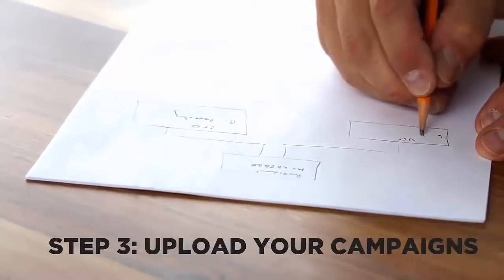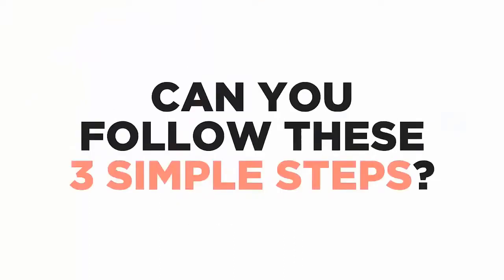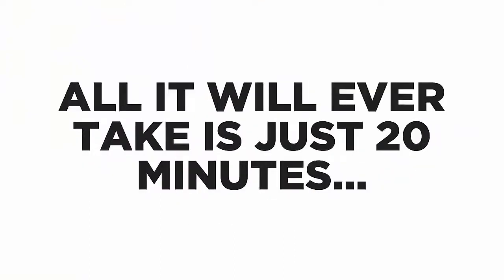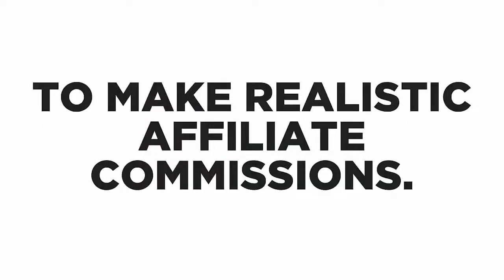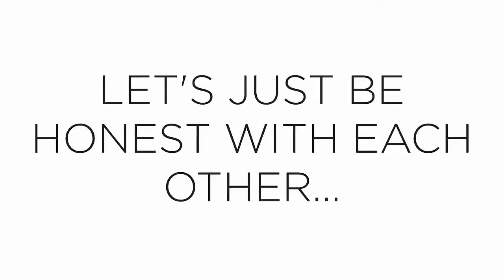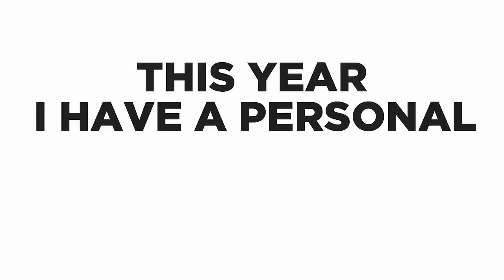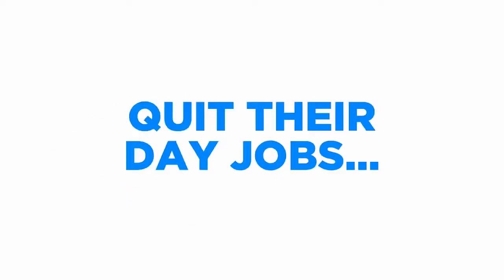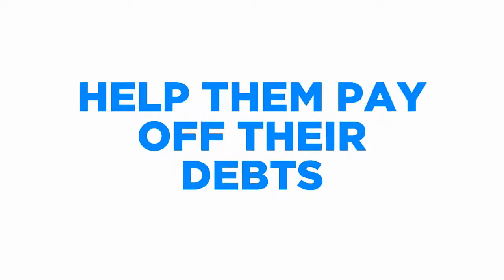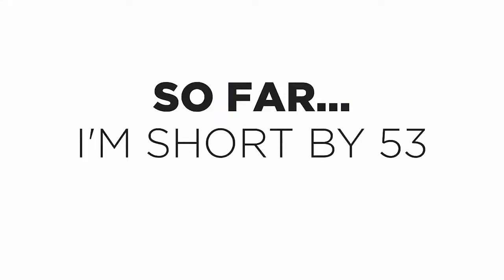Just one simple software with three simple steps: kick start the software, enter your details, and upload your campaigns. That's all. All it will ever take is just 20 minutes every single day to make realistic affiliate commissions. My intention is simple — I want to collect more success stories for a book I'll be publishing next year. My personal goal is to have 100 people quit their day jobs, but I'm short by 53.